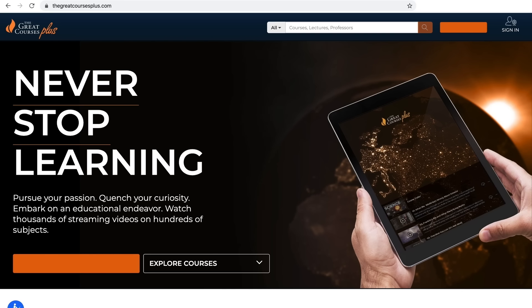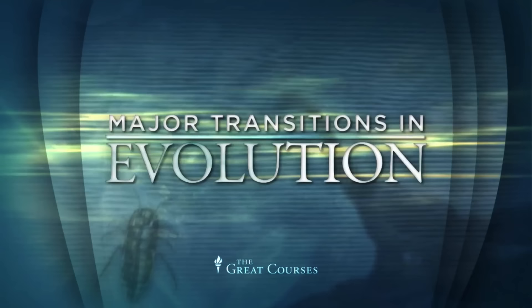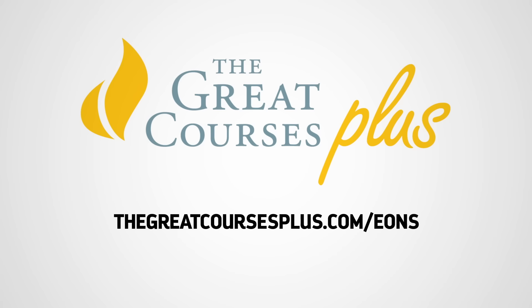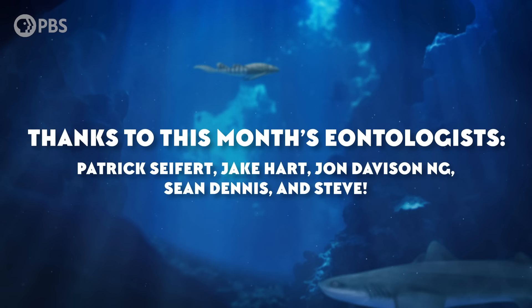Thanks to The Great Courses Plus for supporting PBS! The Great Courses Plus is a video learning service with lectures and courses from professors and universities from all around the world. Through your subscription, you get access to a library of lectures about anything that interests you — science, history, literature, or even how to cook! There's even a course taught by Dr. Anthony Martin that covers the major transitions in evolution throughout the history of life on Earth. With The Great Courses Plus, you can learn at your own pace, when you want and where you want. Visit TheGreatCoursesPlus.com/Eons or click on the link in the description to start learning today!